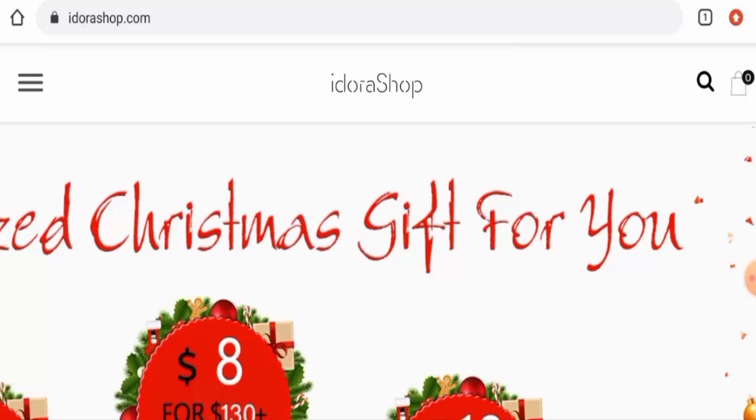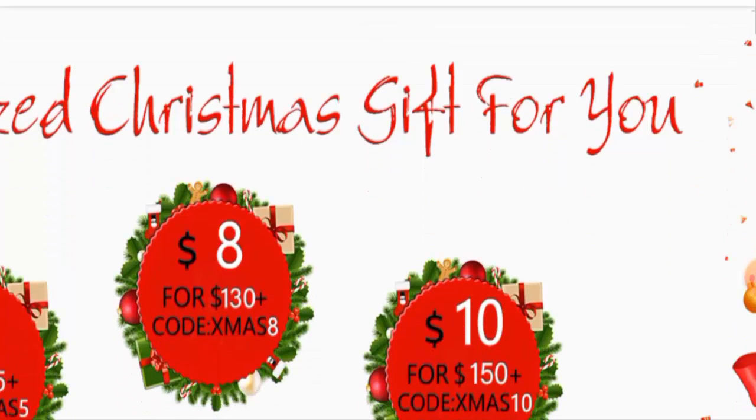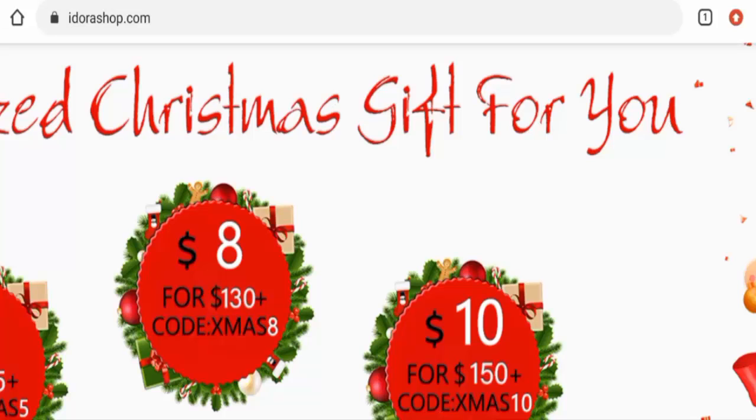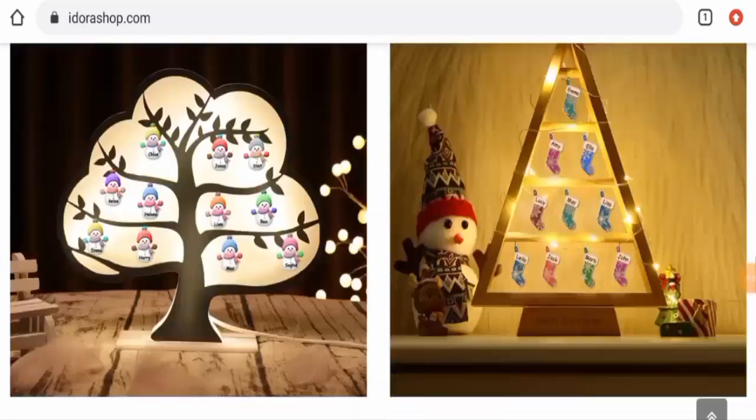People from the United States are very interested to know about this site, so today we will talk about the complete details of this website. At the end of the video you will know about the legitimacy of the site. This is an online shopping store which offers jewelry and gift products. If you're interested, you can visit their official site and check the products out. Now let's check the policies, starting with the payment types.